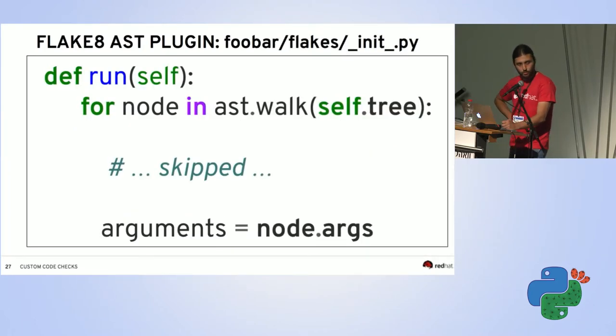The actual check code goes inside the run method. The only difference from our standalone script is that instead of opening files ourselves, we use self.tree — flake8 ensures it is the AST of the current file. Then we use node.args to work with the arguments object of each function definition.